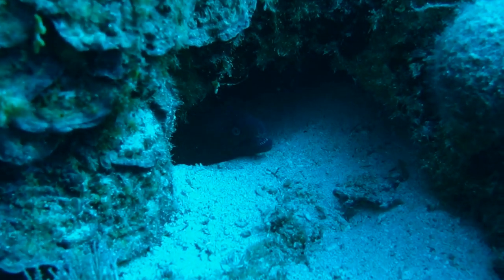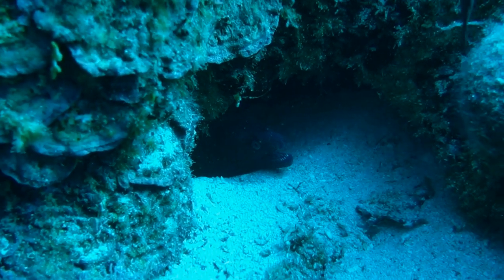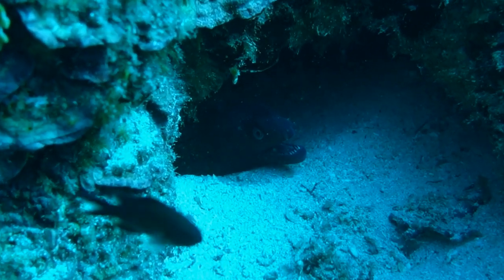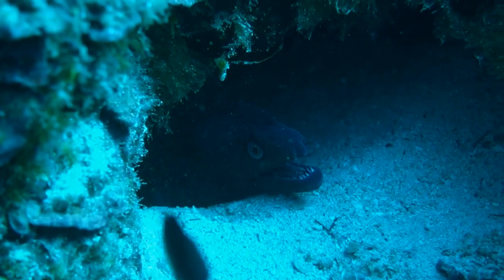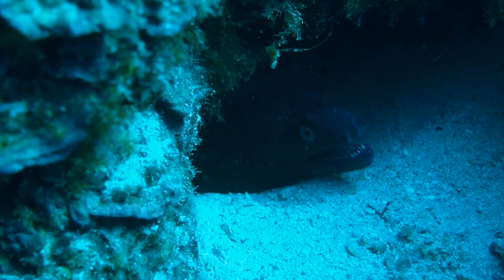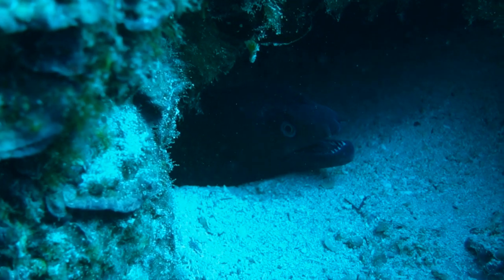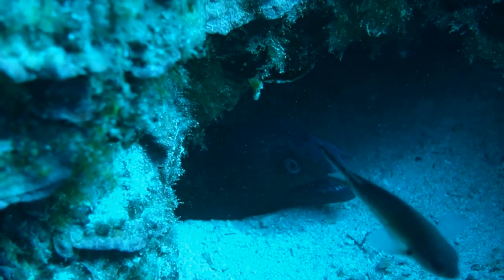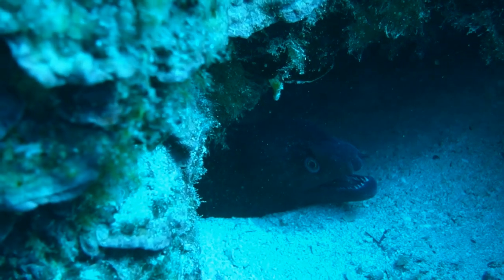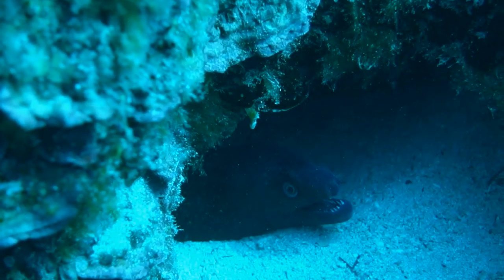The little head of the fish is emerging from a hole in a rock, and its eyes are curiously looking at us. Its appearance, at first glance, could seem very aggressive, but it's not a dangerous animal. Quite the opposite, it is a shy fish, which usually avoids a face-off with bigger creatures.